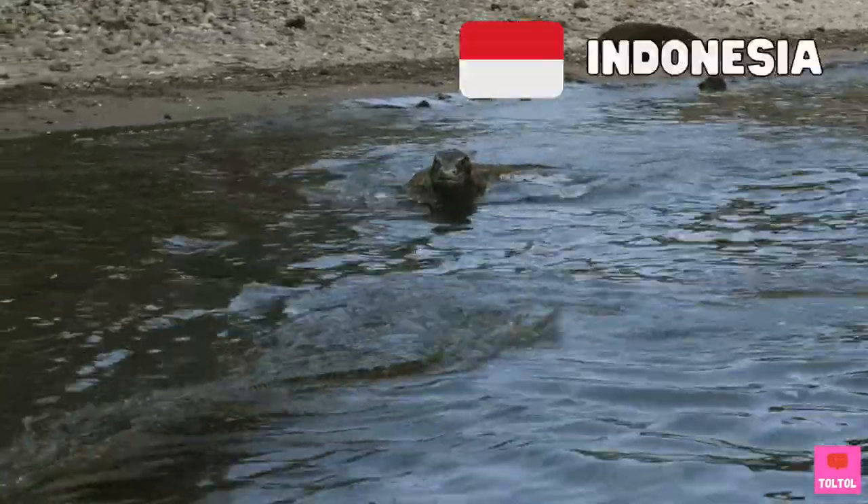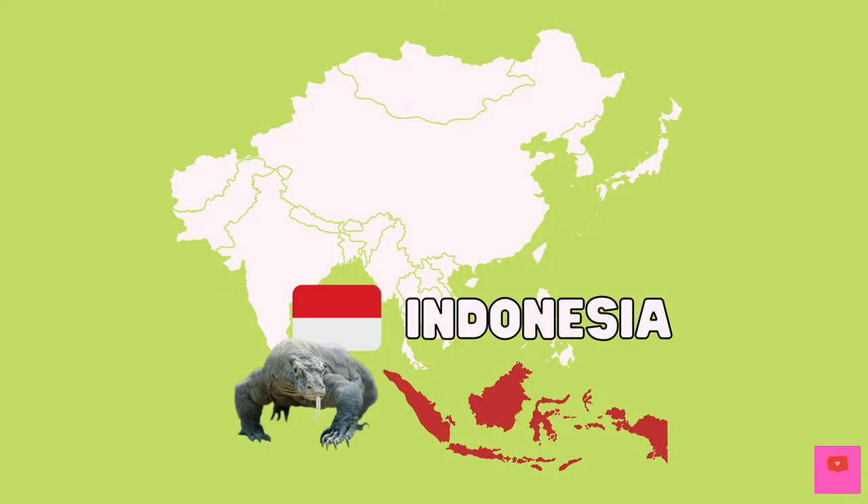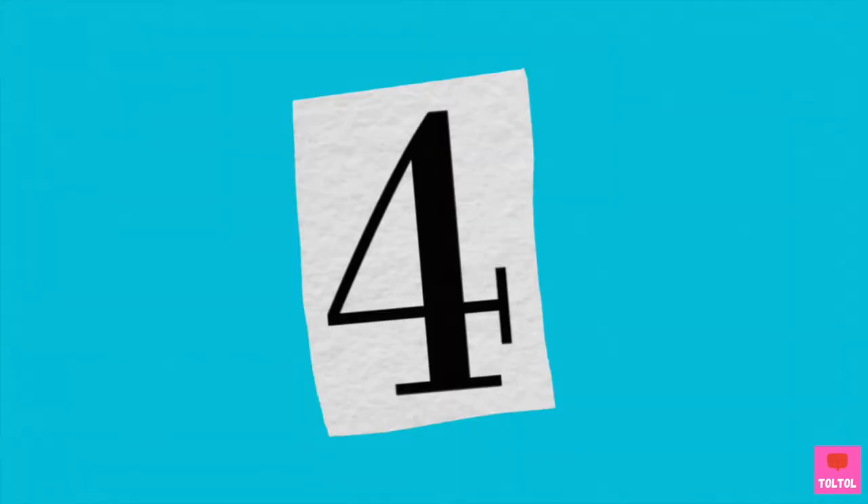Komodos only live in Indonesia. This is the map of Asia — Indonesia is a country in Asia, right here. Like most lizard species, Komodos are carnivorous, meaning they are meat eaters.